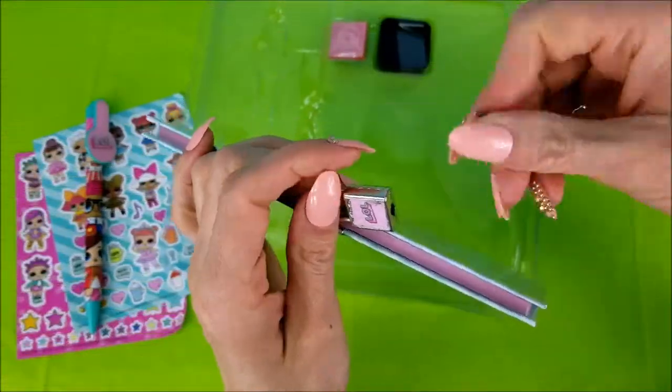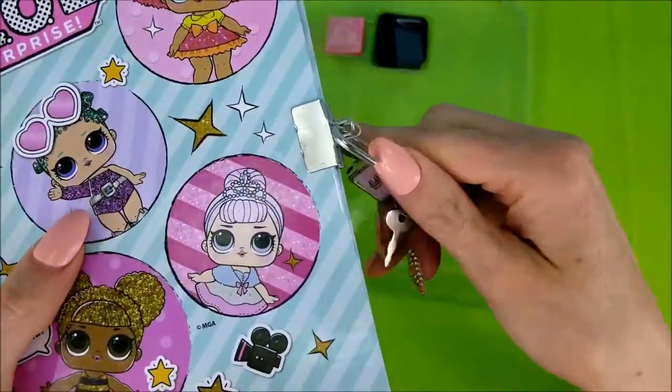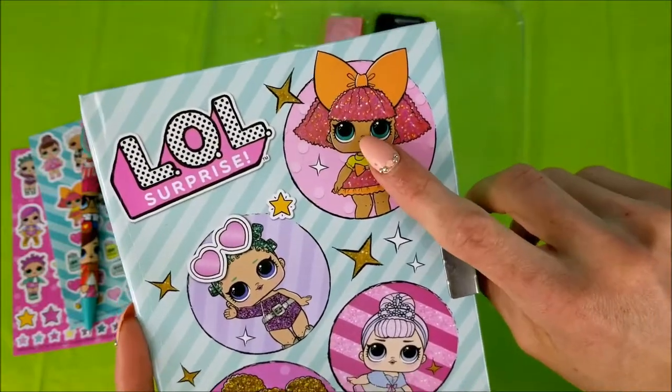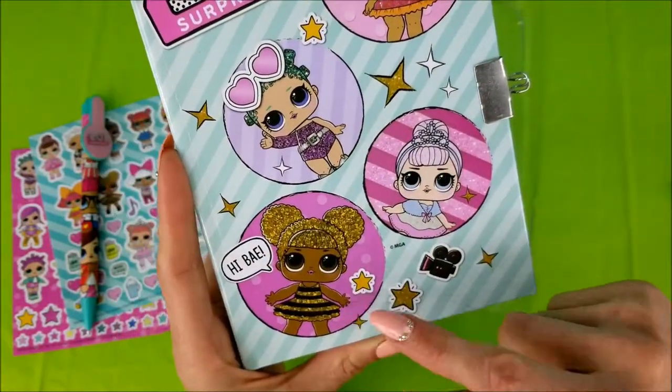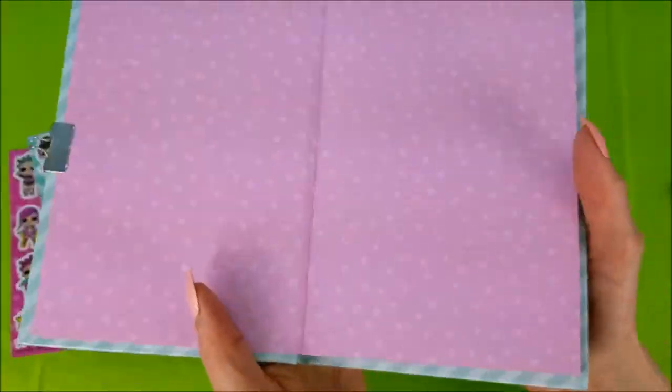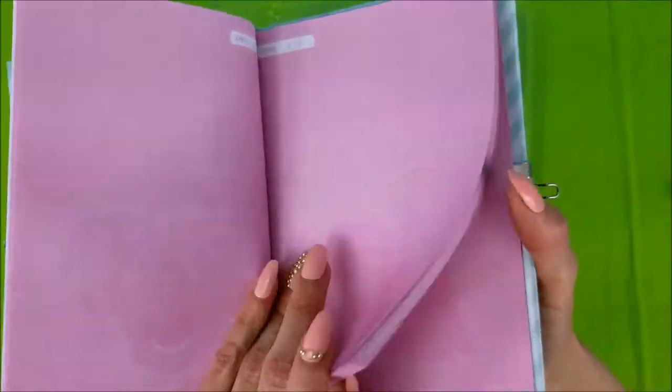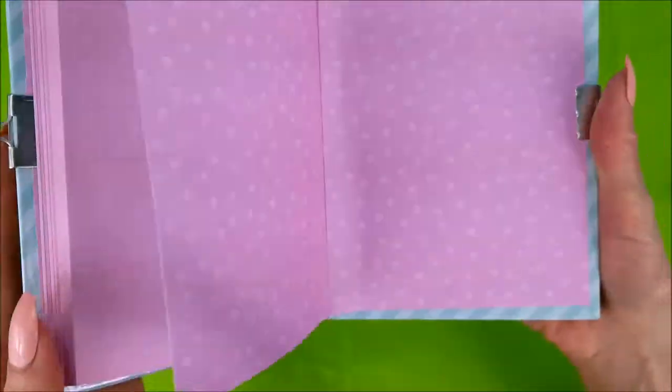Take the keys and pop the lock open. There's Glitter Queen, Cosmic Queen, Queen Bee, and Crystal Queen. Pink paper! Oh, with Queen Bee! And Glitter Queen! Look at that — so many pages to write on.